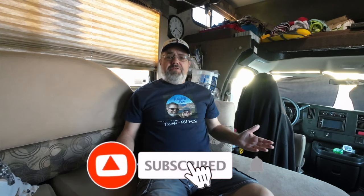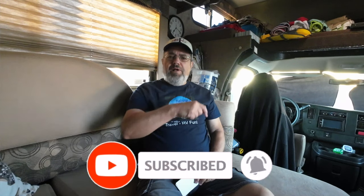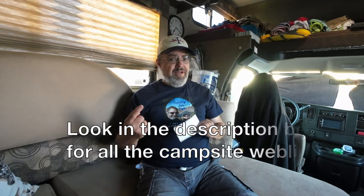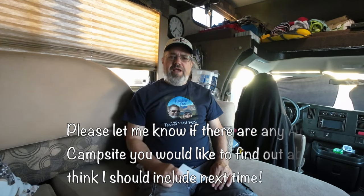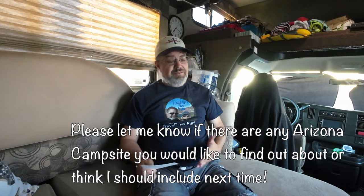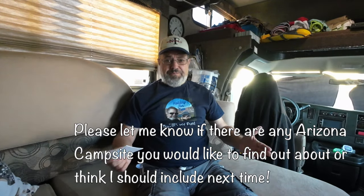Before I get started, please hit the like button, subscribe, and ring the bell so you'll be notified when I put out more videos like this. If I think of something later, I'll add it in the description below. If you think of a campground I missed, put it in the comments — I'd love to hear what campgrounds in Arizona you think should be on this list, because I'll do another video later.